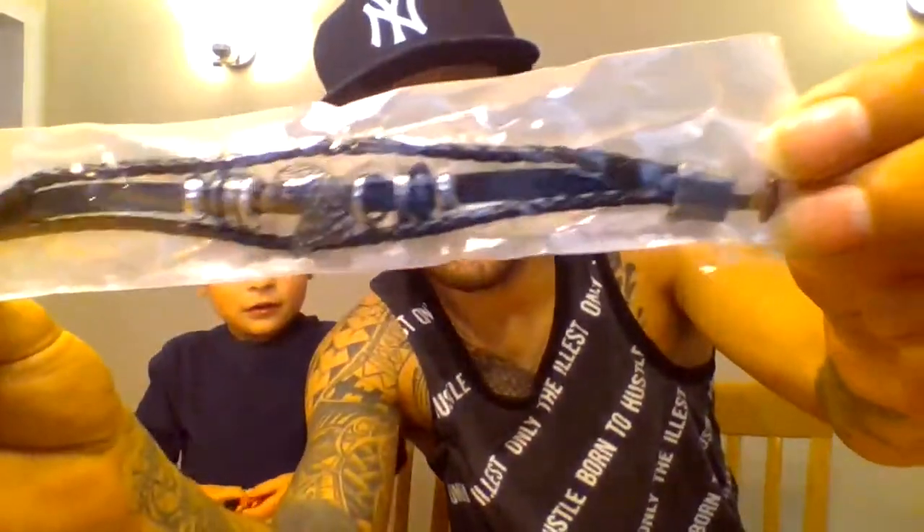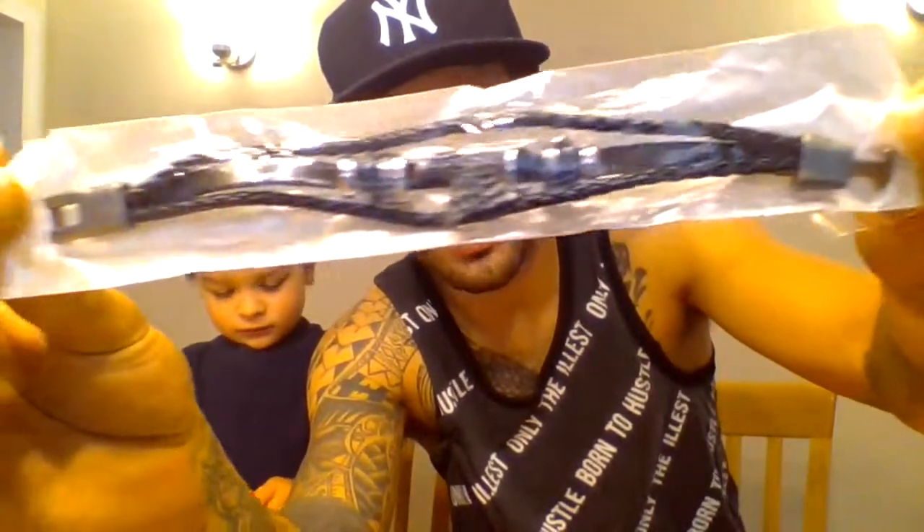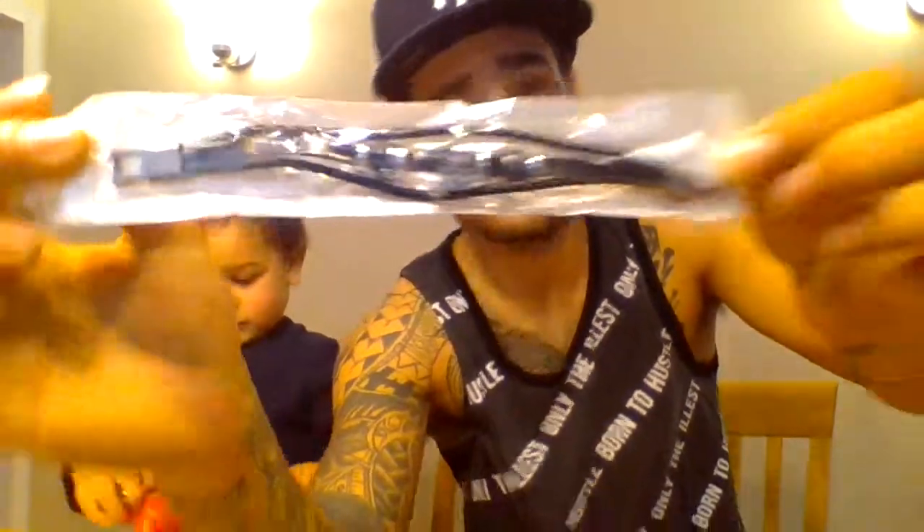This is the yellow bag — let's see. Oh, this is nice! This is a bracelet with an eagle on it. That's very nice, and this is the yellow bag.